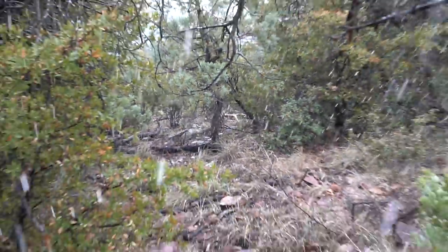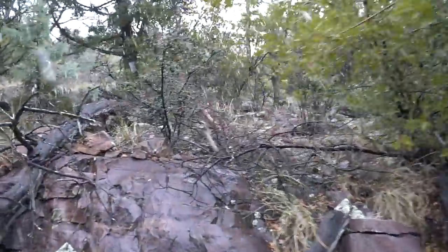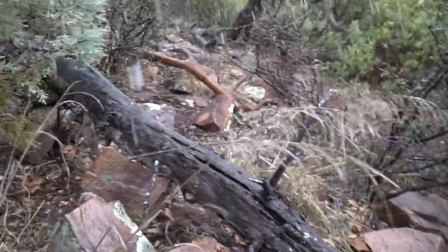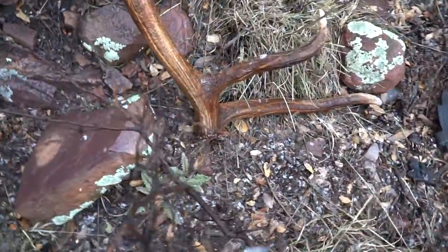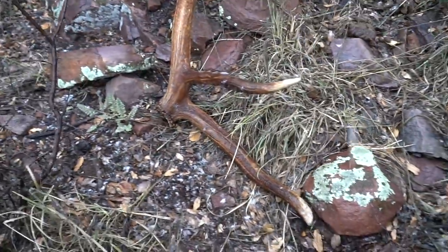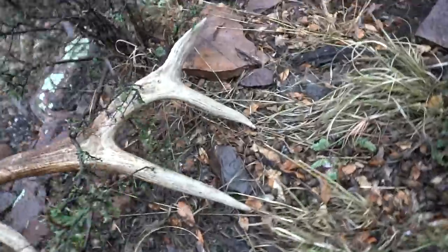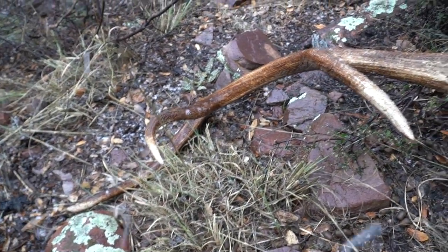Might have to use my phone to film this cause I don't want the camera to get wet. We've got a brown - he's kind of tucked up under these rocks, kinda in this random little pocket. Nice. Wow. He's got a giant G1. Look at that. Holy cow - that G1 is huge. He's just like a nice bull everywhere else. Brown six point. Heck yeah, great way to start it.